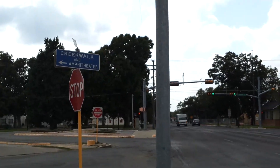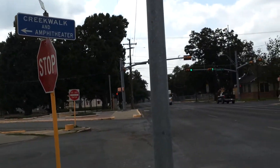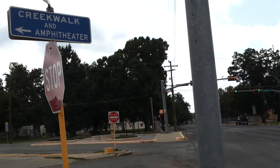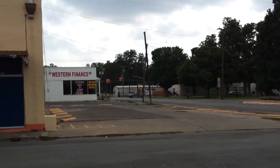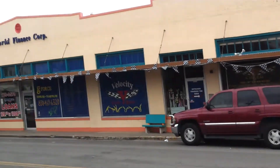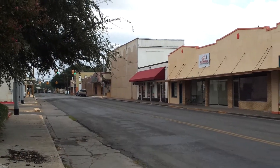Anyway, I'm just waiting. My wife is shopping at a local store here, and it's just an interesting part of town.